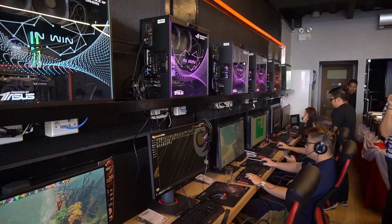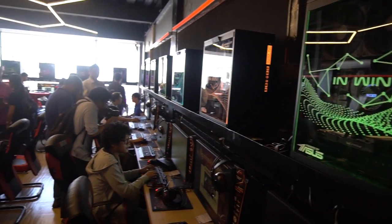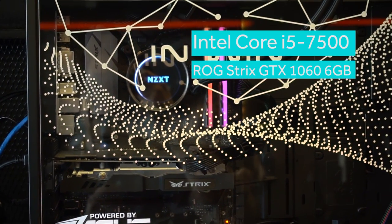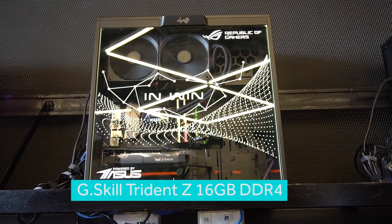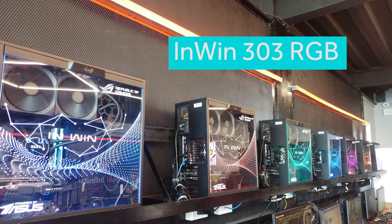Upon entering, the first thing that catches your attention is the hardware. Powered by ASUS Republic of Gamers, in partnership with Inwin and G-Skill, the rigs in the main area of the Cyber Cafe are a sight to behold for any gamer or enthusiast. These are rocking i5 Kaby Lake processors, ROG Strix GTX 1060 graphics cards, 16GB of G-Skill Trident Z RGB DDR4 memory, all sitting in these beautiful 303 RGB tempered glass cases from Inwin.